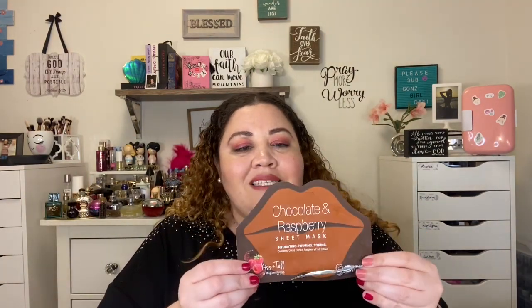Then I have a chocolate and raspberry sheet mask. This one was okay — the smell was chocolatey but raspberry, kind of like a dark chocolate Godiva type. I liked it, but it wasn't something I would go back and buy tons of because I didn't see anything really happening. It's supposed to firm and tone, but it was just basic.